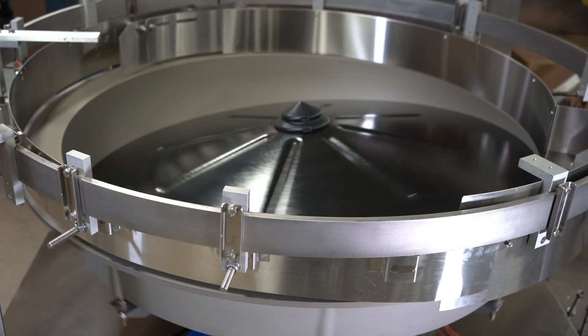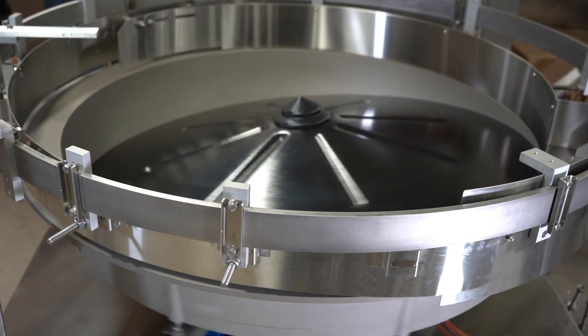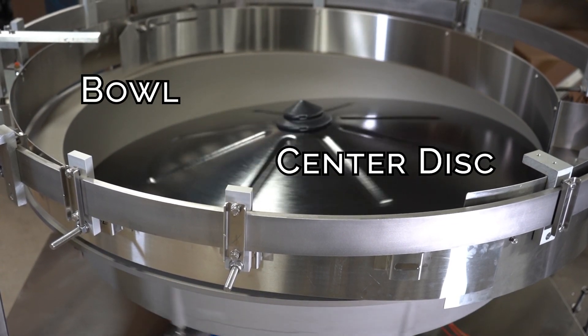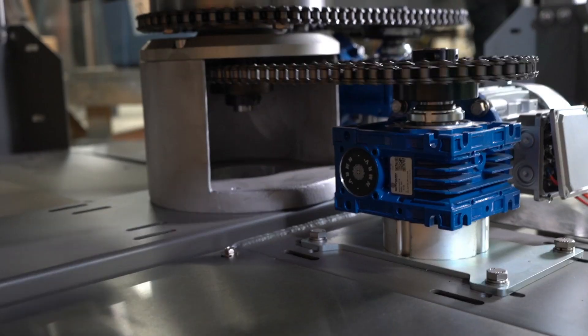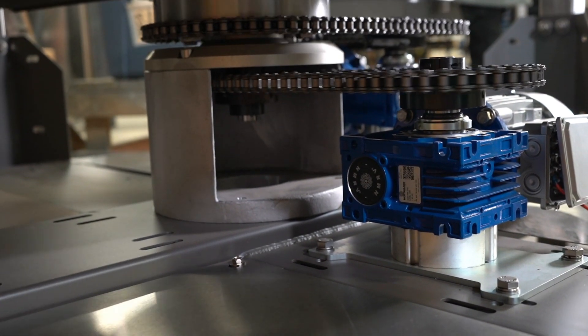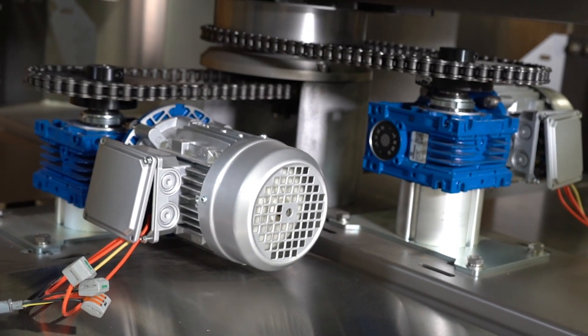Each system, typically constructed of a combination of stainless steel, aluminum, and ABS plastic, utilizes a center disk and bowl, both rotating to impart the ideal amount of centrifugal force for the application at hand. Below, a motor drives the rotation through a series of gears and chains. There are also options for variable frequency drives, for which the bowl and the disc have independent motors.